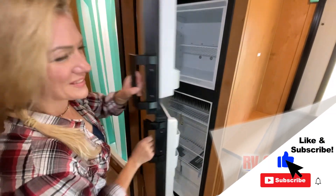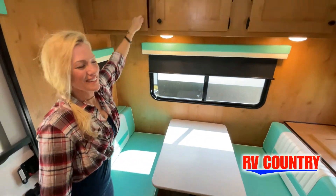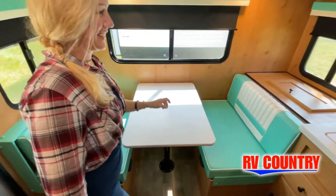But the best way to view this beautiful unit is to put yourself in it. Stop by today and see and feel the difference when you're treated just like family.